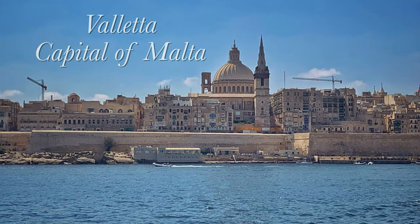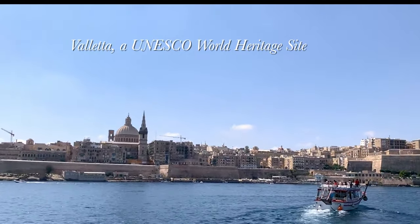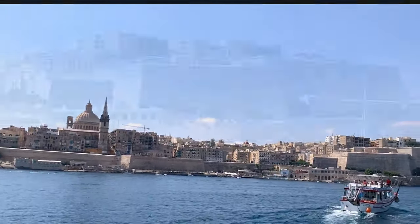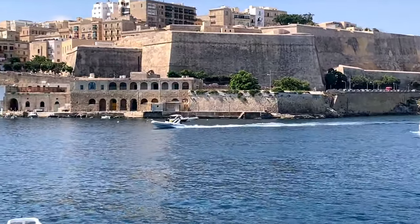Valletta was built by the Knights of St. John. When UNESCO named Valletta a world heritage site, it described it as one of the most concentrated historic areas in the world.